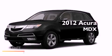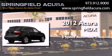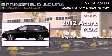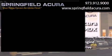This is a brand new 2012 Acura MDX. This crossover has a 6-speed automatic transmission, a 3.7-liter V6, and the added safety and control of all-wheel drive.